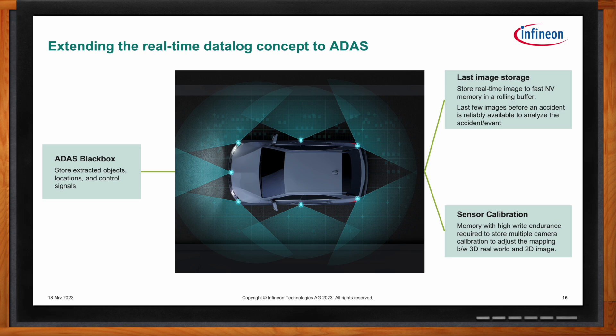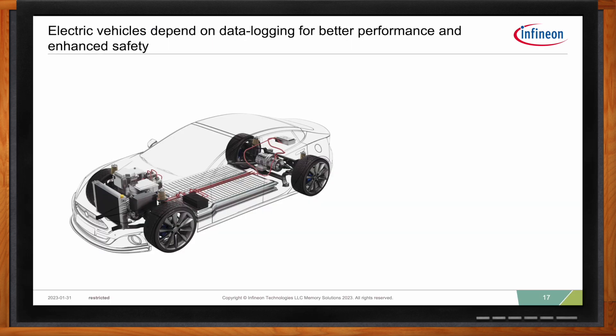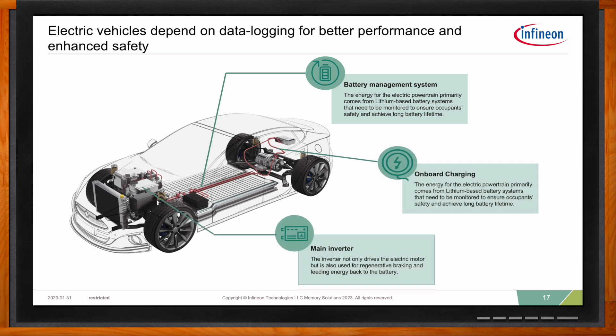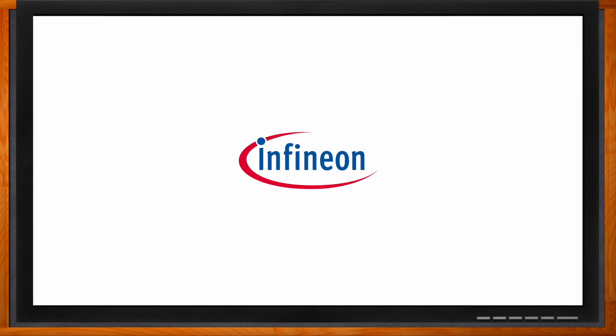The biggest benefits of data logging for automotive applications is data analytics. Having the capability to store and analyze data from every cell of the battery in an EV can increase battery life and provide critical inputs for battery technology development and system design. The same benefits can also be seen in inverters and onboard charging. Thank you so much for joining me today, Harsha. It was a pleasure talking to you.